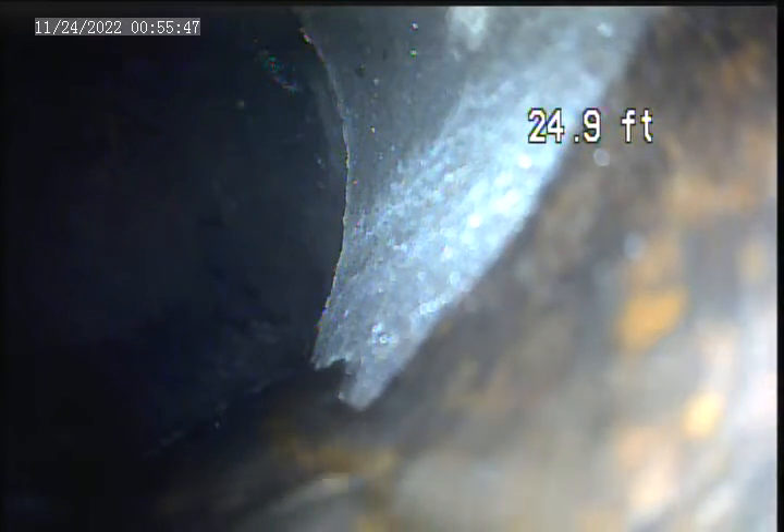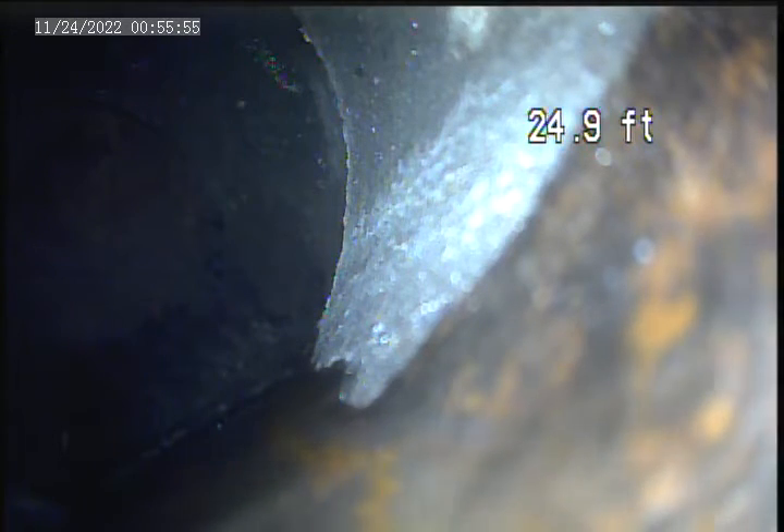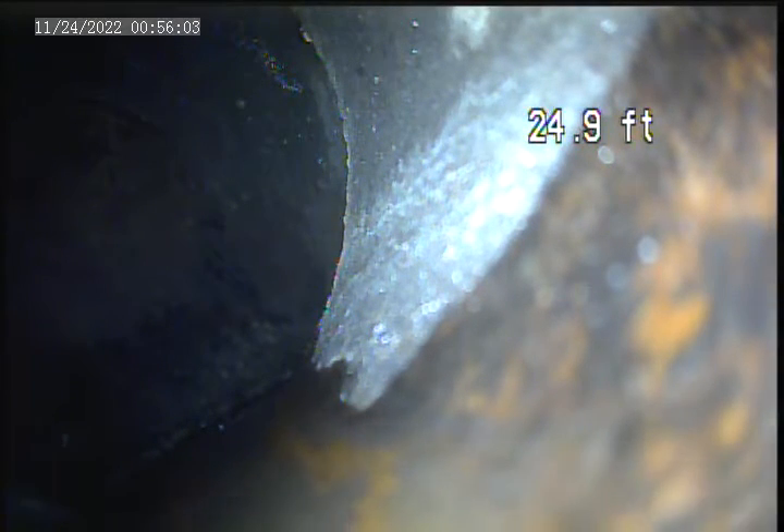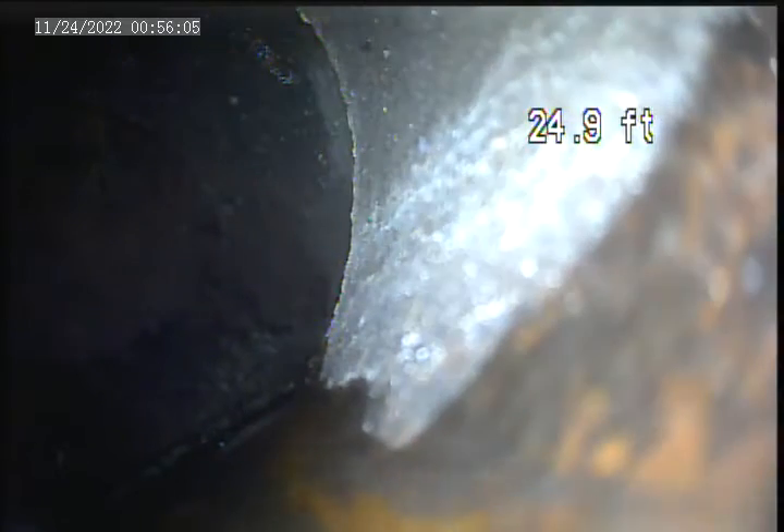We're at 3944 Willow Avenue. Today is November 23rd. We're doing a video inspection of the sewer lateral. We went through a floor drain in the basement in the laundry room, and put the camera out to a house trap that we located underneath the front porch. We're going to make a second video from that point — now recording from this point back to the floor drain.